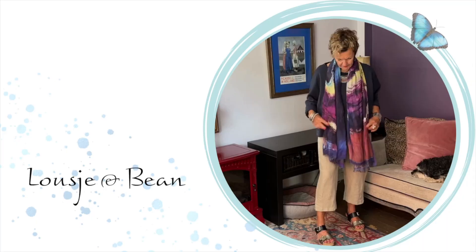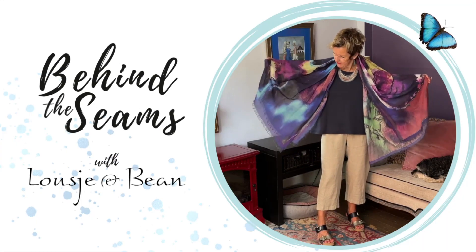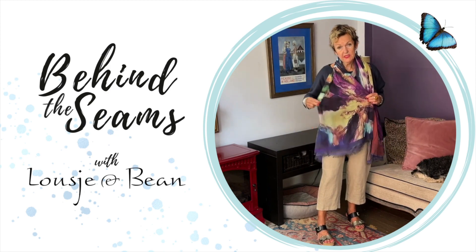Welcome to another segment of Luxembourg Behind the Seam. I am going to highlight the two boxy tops, the fuchsia and the navy. You all love the boxy tops and they're very much in demand, which is great. We're always happy when our designs are so well liked and appreciated.